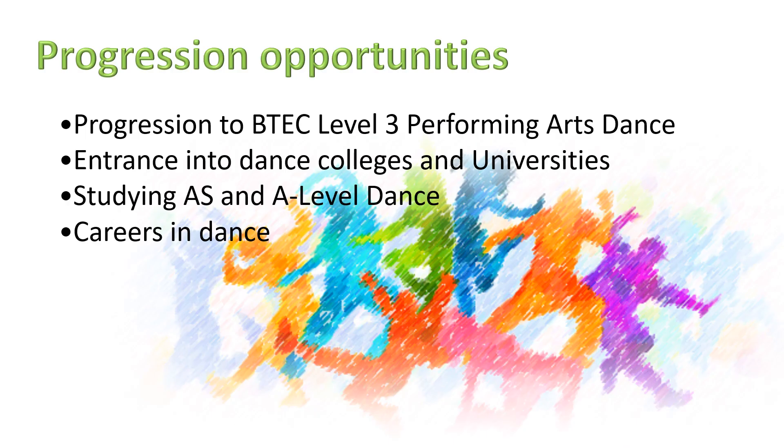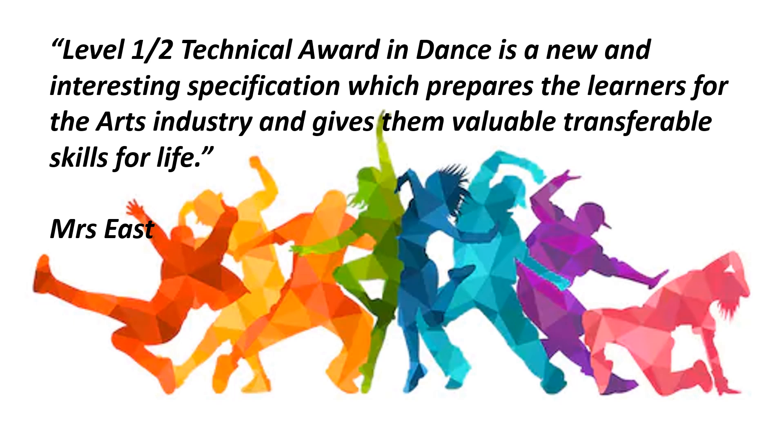This course is equivalent to the BTEC and the GCSE dance, and progression opportunities are exactly the same. You can move on to BTEC Level 3 Performing Arts, gain entrance into dance colleges or universities, go on to study AS or A-level dance, and pursue careers within the dance industry. The Level 1-2 Technical Award in Dance is a new and interesting specification which prepares learners for the arts industry and gives them valuable transferable skills for life.